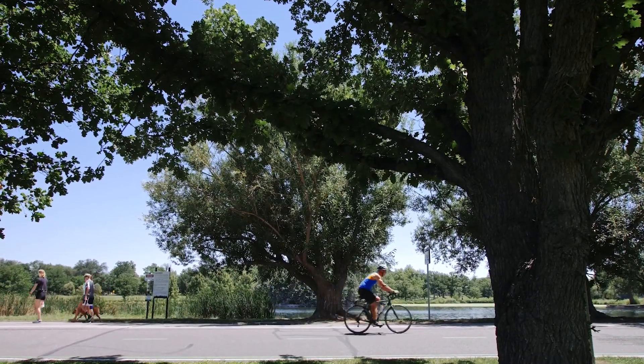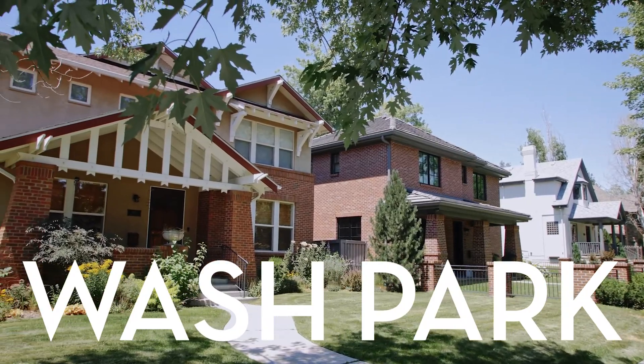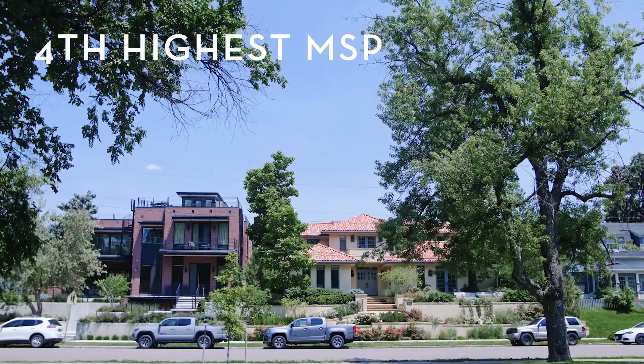One of Denver's long-established neighborhoods and among the most desirable in the city, Wash Park is beautiful, popular, and therefore expensive. In 2020, it ranked as the fourth highest median sale price in Denver.